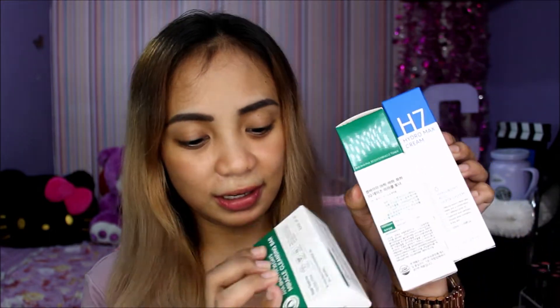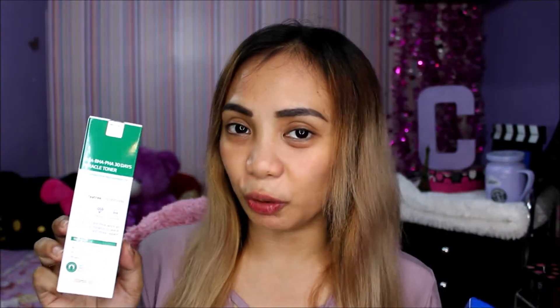I will be talking about the products from Some By Me. It's one of the Korean brands — Some By Me is attracted by beauty. So they sent me these products. First is the Miracle Cleansing Bar. There's also a miracle face wash. Next is the 30 Days Miracle Toner.